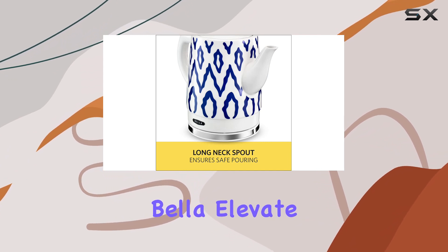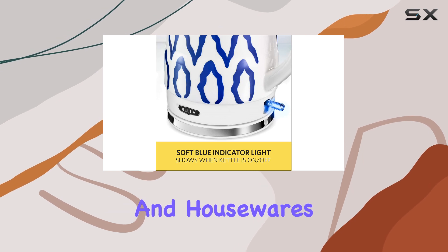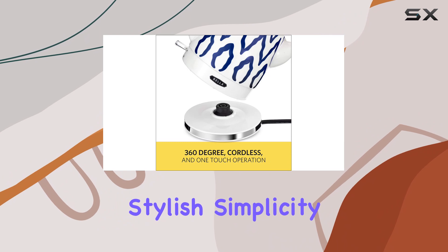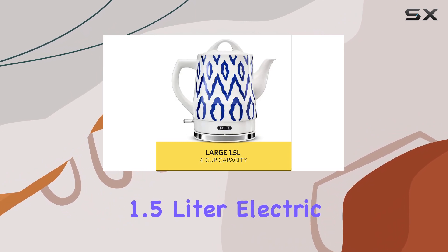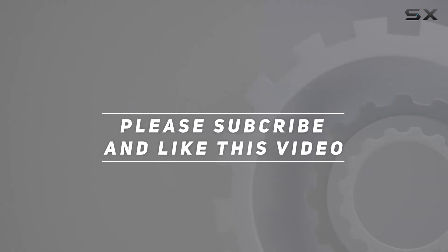So why not mix it up in the kitchen with Bella? Elevate your cooking experience with their range of small kitchen appliances, cookware, and housewares. Say goodbye to the hassle and hello to stylish simplicity with the Bella 1.5 liter electric ceramic tea kettle. Check out the video description for the updated price, and thank you for watching.